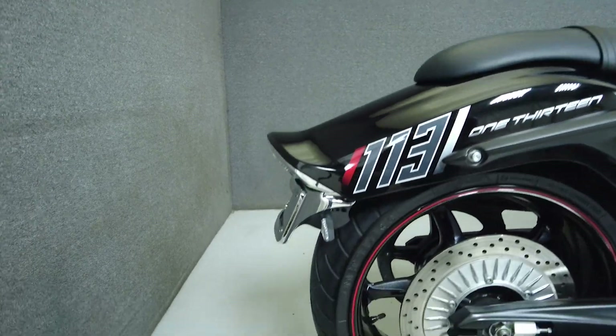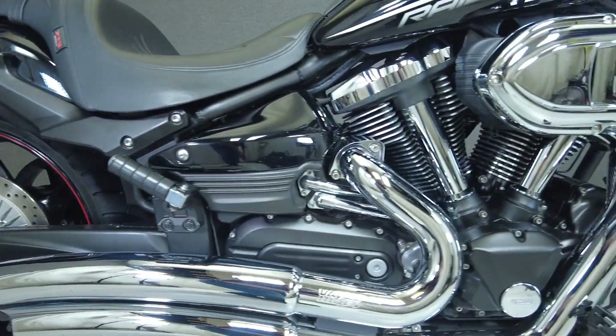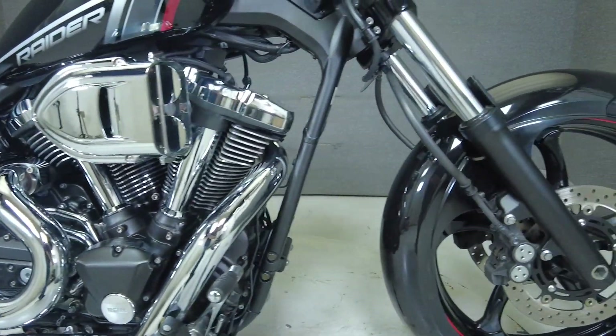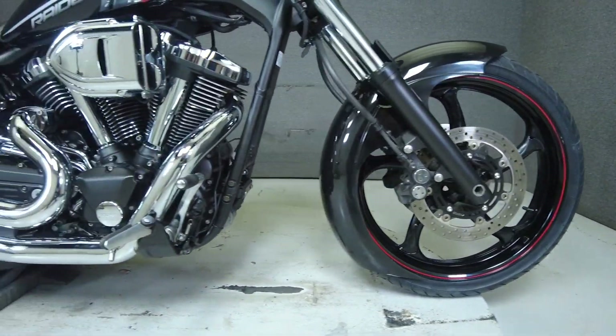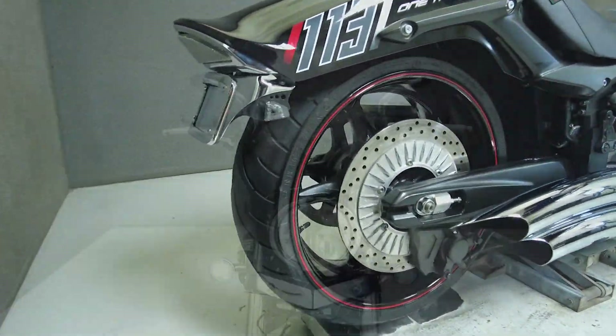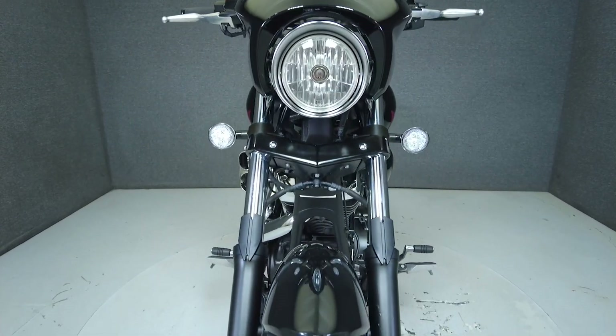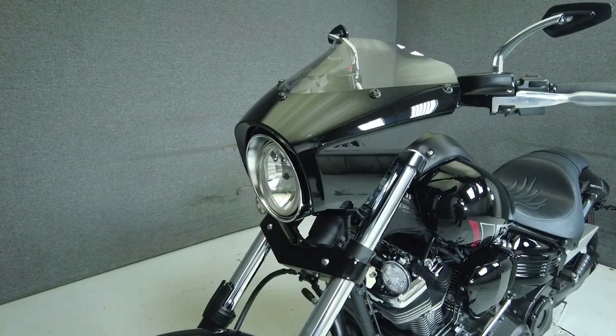The Raider is an excellent alternative for a larger displacement cruiser with a style all its own. Powered by an air-cooled 1851cc V-twin, the Raider puts 100 horsepower and 123 foot-pounds of torque through a five-speed transmission. It has a seat height of 27.4 inches and weighs in at 729 pounds.